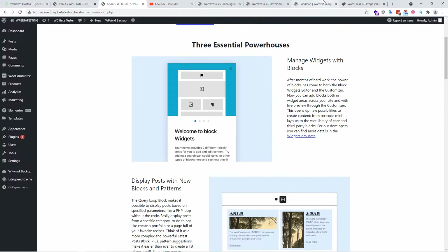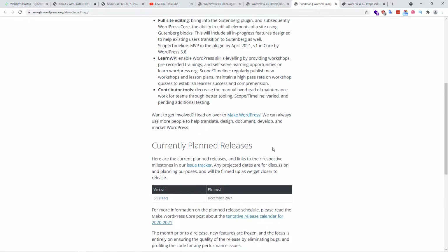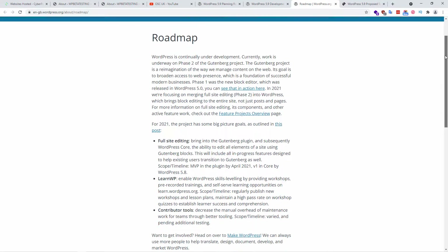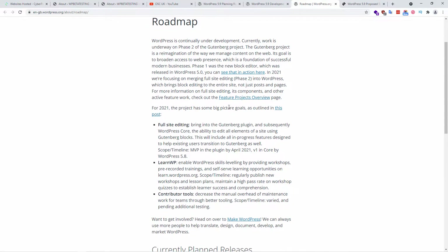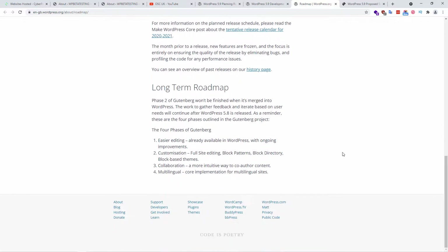We now have WordPress 5.9 running. If you really want to know more about what's going on, go to WordPress.org for news and updates about what they're working on. You can also go to GitHub and get the project overview. It looks like there are going to be a lot of changes. Looking at the long-term roadmap, phase two of Gutenberg focuses on easier editing. It's going to have a lot more blocks so you can actually build full websites.